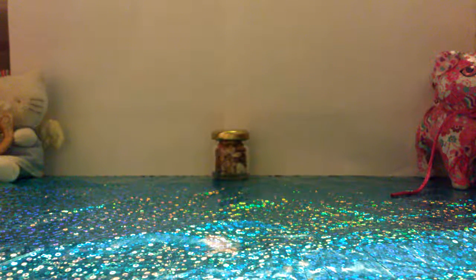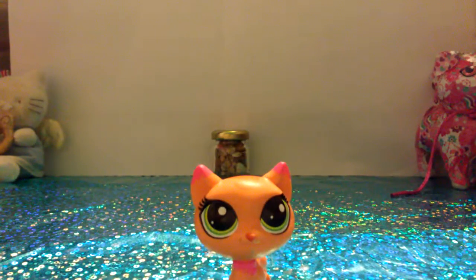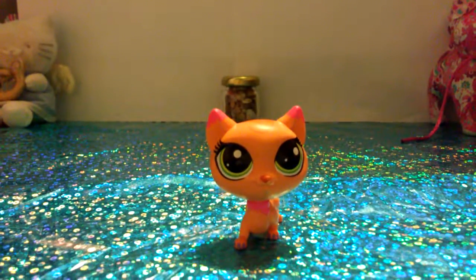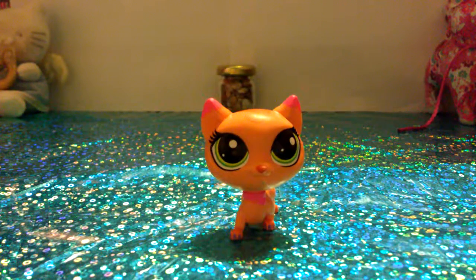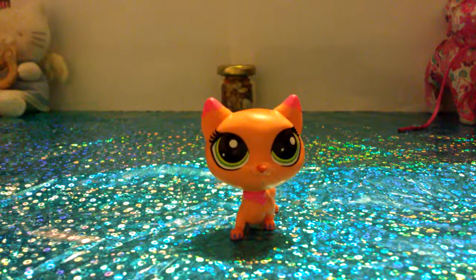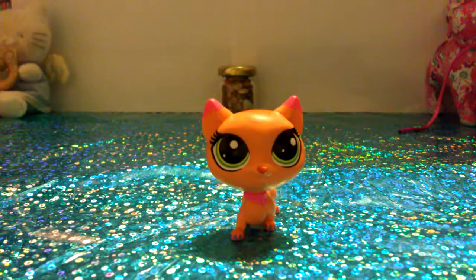The first category we're doing is cats, because it's the second most thing I got — except for the randoms. I did get a lot of random pets. The first cat is this really cute orange cat. I really love the neon orange on it and the neon pink. It doesn't really look that neon orange on camera, but it is pretty bright. I've always wanted this cat actually.